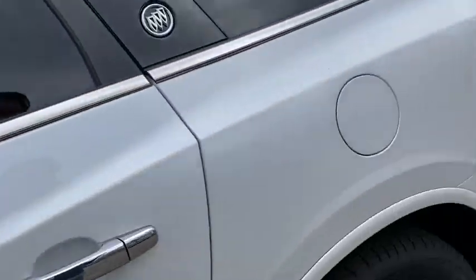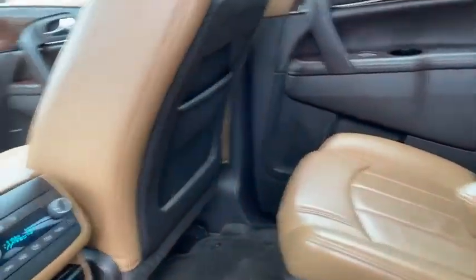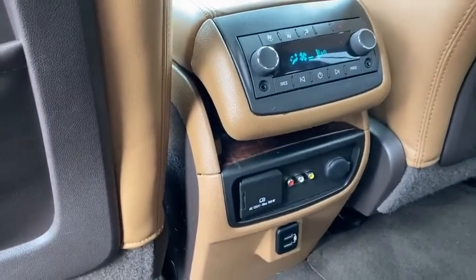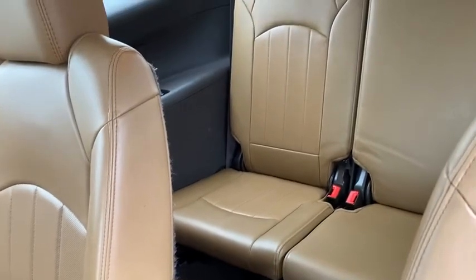Coming into the back you've got captain's chairs to maximize space and storage, so they do slide up and back. Dual climate zone back here as well. A 120 volt plug-in maximizing 150 watts of power and a very spacious third row.